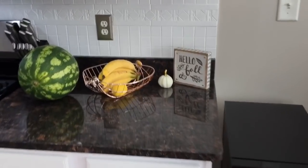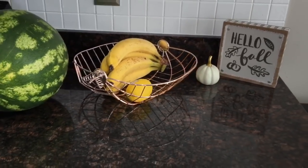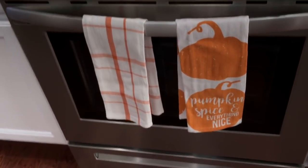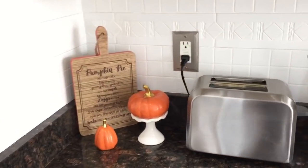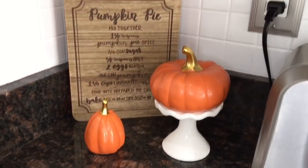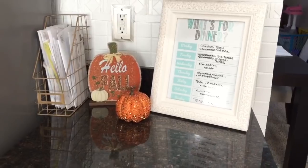Over here I have this Hello Fall sign and a white and gold ceramic pumpkin from Target. I also have a rose gold pumpkin basket that I have my fruit in. If you guys haven't checked out your local Target this fall, I would definitely check them out — they have a ton of super cute things at affordable prices. On my stove I have these pumpkin spice kitchen towels from Target. Over in the corner I have this pumpkin pie recipe wooden plaque propped up, and then two orange and gold ceramic pumpkins — I put one on a mini cupcake stand so one looks a little taller. In the corner I also have a Hello Fall pumpkin sign and a mini pumpkin from Dollar Tree.